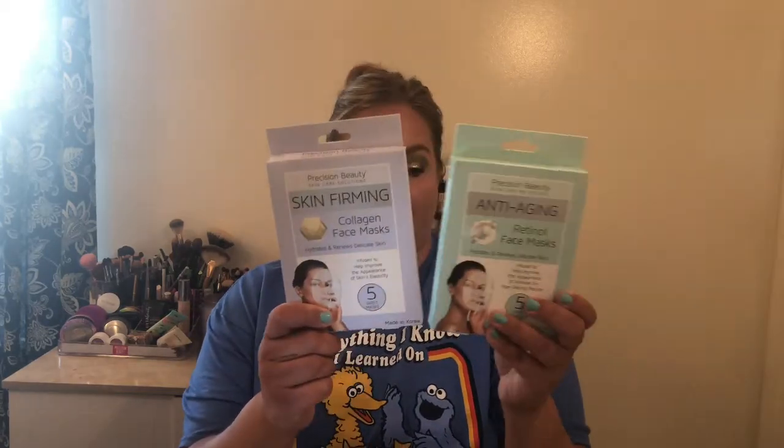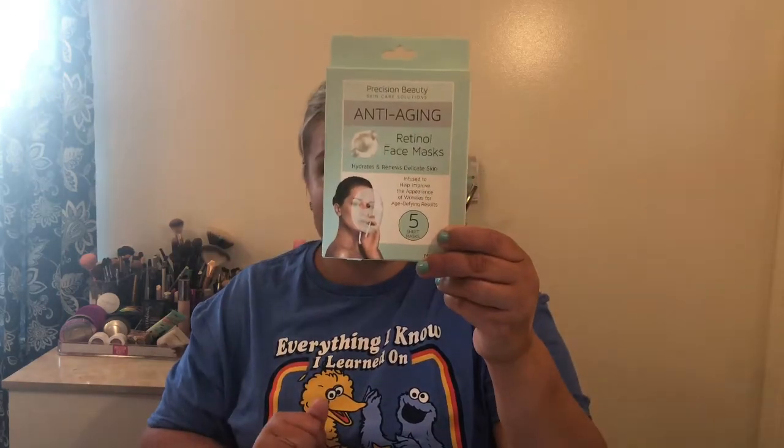So these are by Precision Beauty. I picked up one for myself — these are $3.99 a piece at TJ Maxx. It's a Korean face mask, which I love. I got myself the Skin Firming Collagen Mask — it hydrates and renews delicate skin. And I got the Anti-Aging Retinol Face Mask — Hydrates and Renews Delicate Skin — five of them for the end-of-month giveaway. So I'm excited about that.